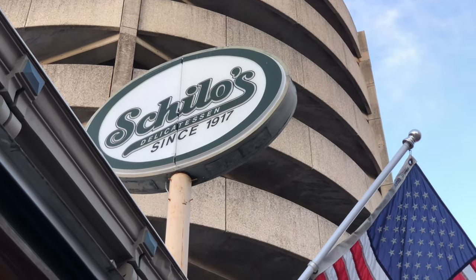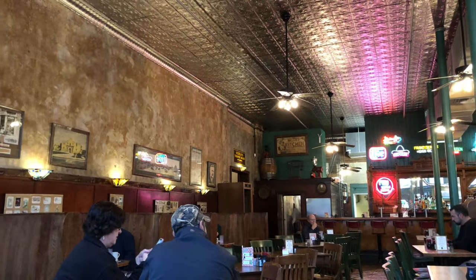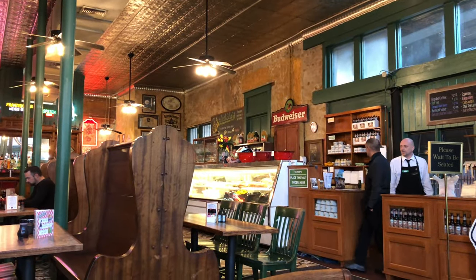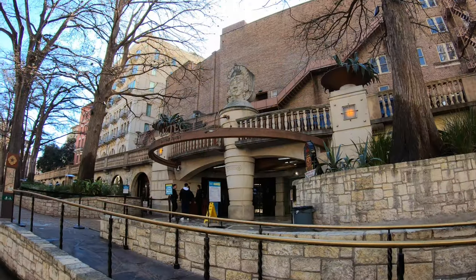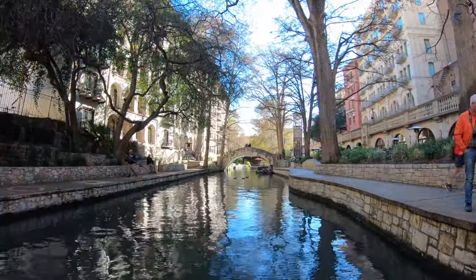If you get the opportunity, doing a breakfast at Shiloh's, which is the oldest restaurant in San Antonio, is a must-do. It's at street level but right next to the Riverwalk. It has old penny tile floors and you really get a feel for the history there. The breakfast was amazing. We did this on our way to the Aztec Theater, which is where you get on the tours for the boat ride.